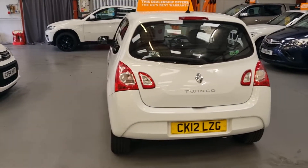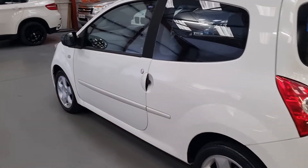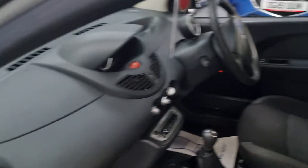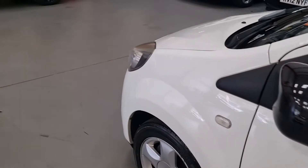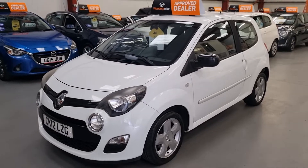A nice funky little city car in really good condition throughout. Bear in mind they are four-seaters. It's been well looked after and there's loads of history in the book. It will come with a new MOT as the current one is up in October.